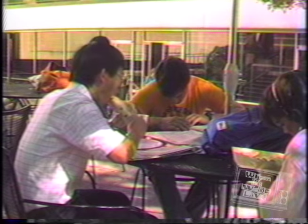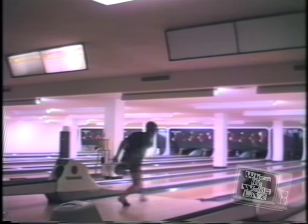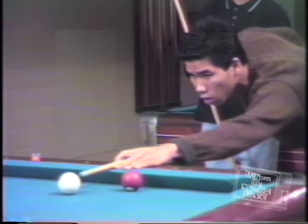It's fun eating here because you're never alone. In the evening, the Union offers a wide variety of activities. Downstairs, you'll find bowling, game rooms, and pool tables.